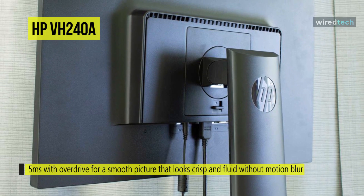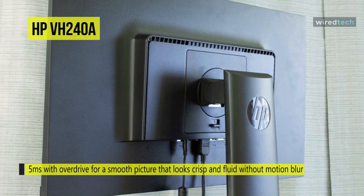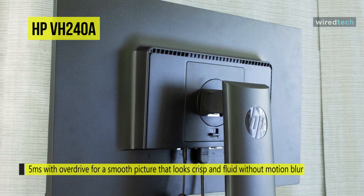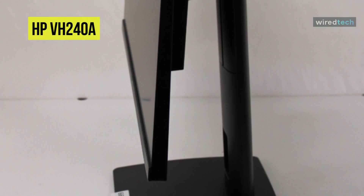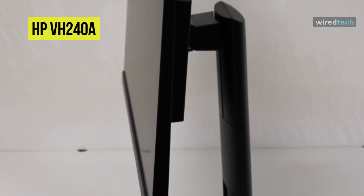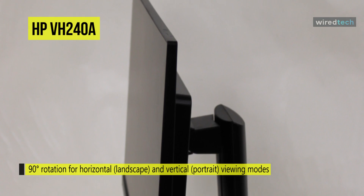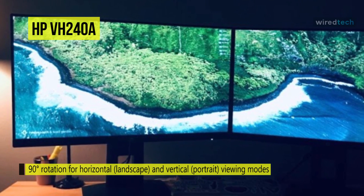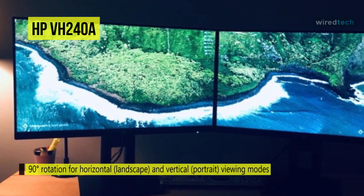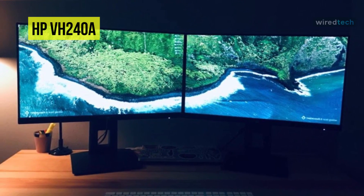The input options include only an HDMI and VGA port, and the built-in audio has only two weak 2-watt speakers, but those typically wouldn't be important for programming work. Its look may come across as somewhat basic and minimal, but the VH240A is thin and beautifully designed with a full range of adjustability — it can raise up about 5 inches, tilt 30 degrees, swivel 360 degrees, and pivot 90 degrees to portrait mode.